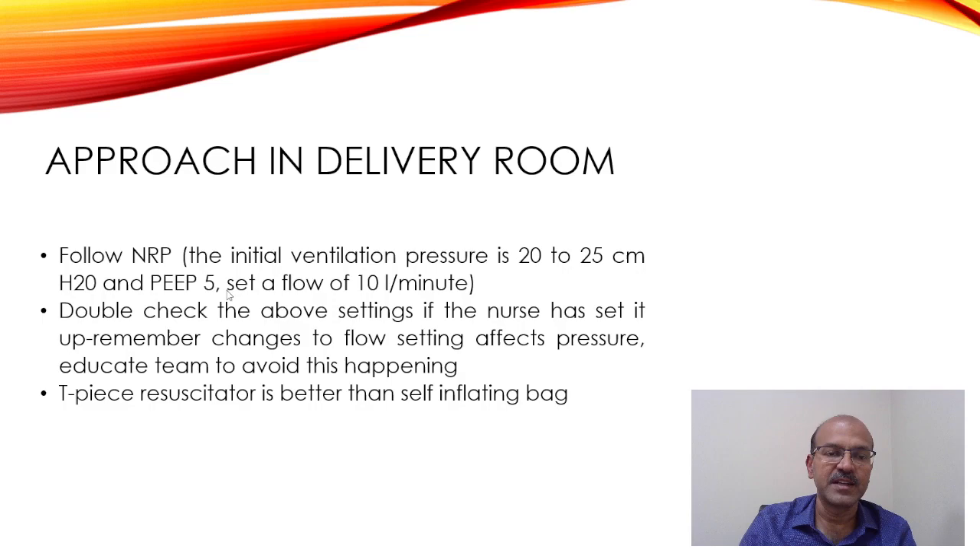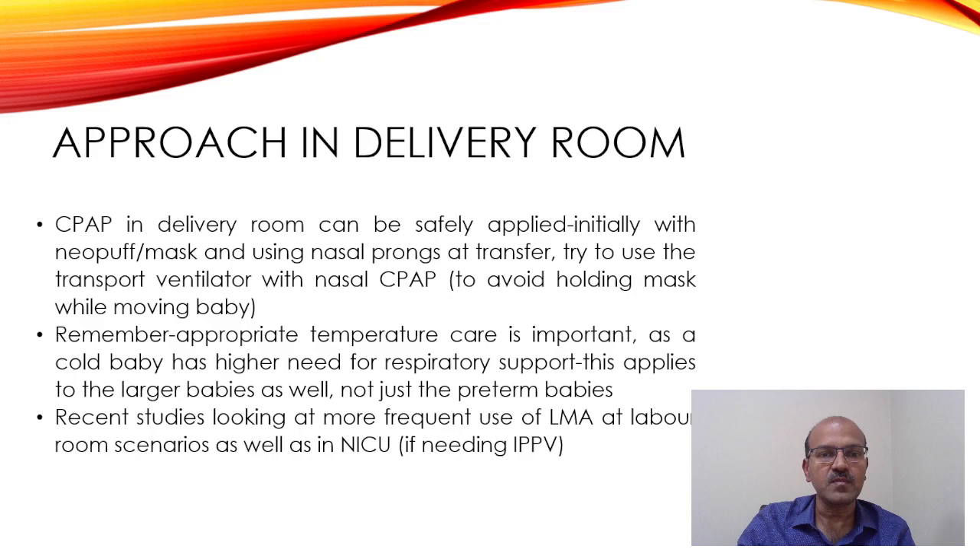The Neopuff is better than the self-inflating bag, mainly because the PEEP is delivered and the pressure is controlled. With a self-inflating bag you have more flexibility with pressure, but you may be overdoing it, and the lack of PEEP is a big disadvantage when it comes to managing premature babies.